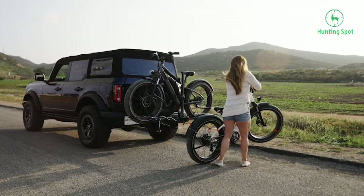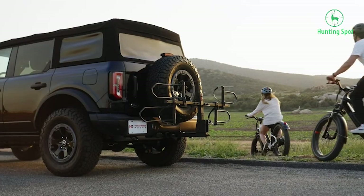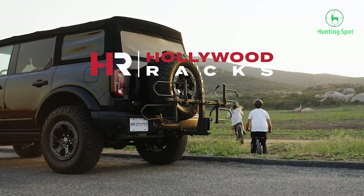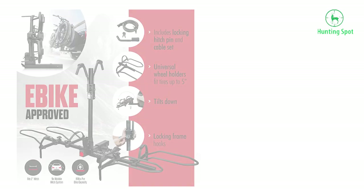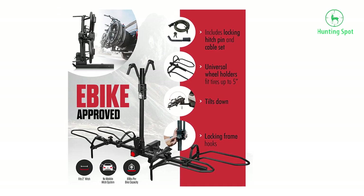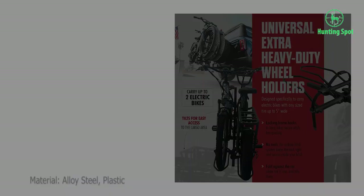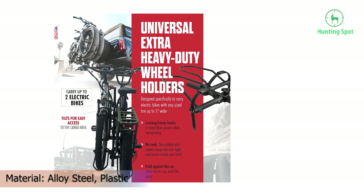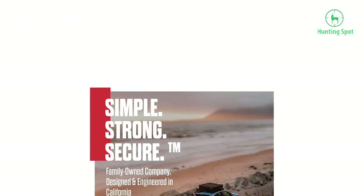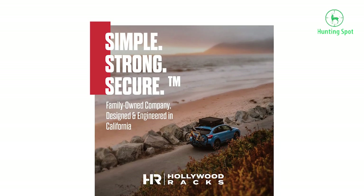Even if you have an electric bike designed for off-roading, this rack can handle it with a supported wheel size of 5 inches. To mount your bike on the Hollywood Racks Sport Rider, you won't need any tools or accessories. When not in use, it can be folded flat against the vehicle to take as little space as possible, and it also features a no-wobble installation suitable for electric bikes.